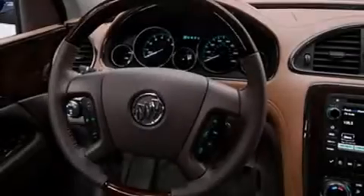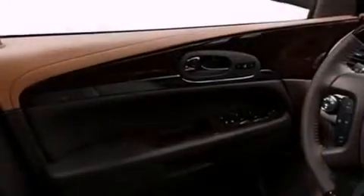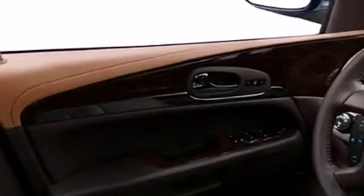Its top features include a rear view camera, heated seats, speed sensitive volume controls, traction control and stability control systems, xenon headlights, and a tire pressure monitoring system.